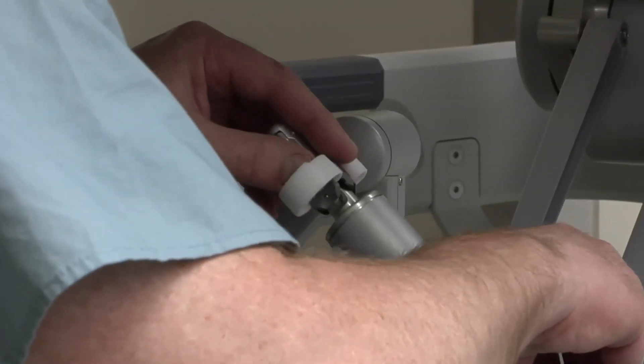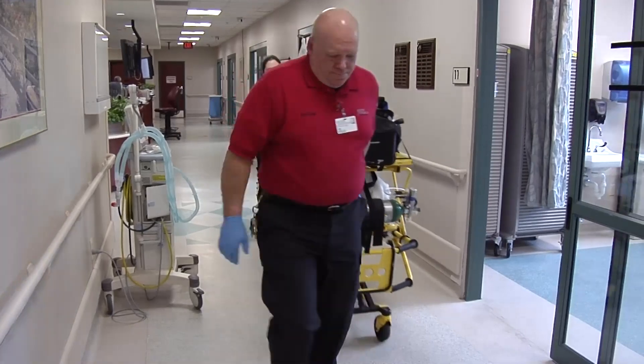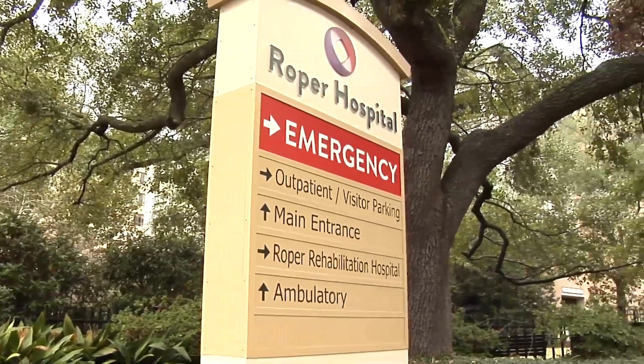Thanks to robotic surgery, doctors at Roper St. Francis Healthcare can offer a minimally invasive repair of the hernia. The risk of not having a procedure is that tissue can get stuck in the hole and become twisted, leading to an emergency surgery.